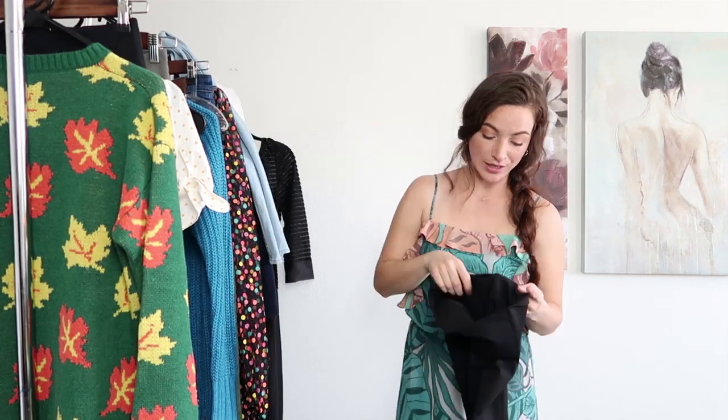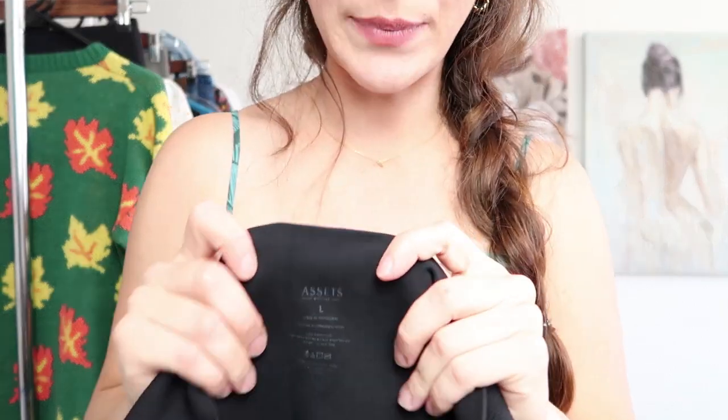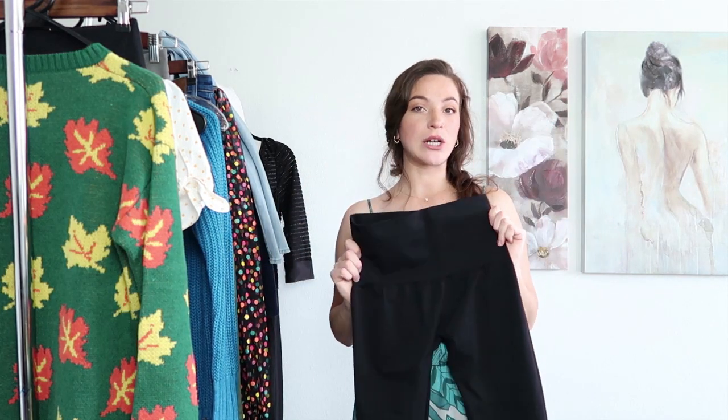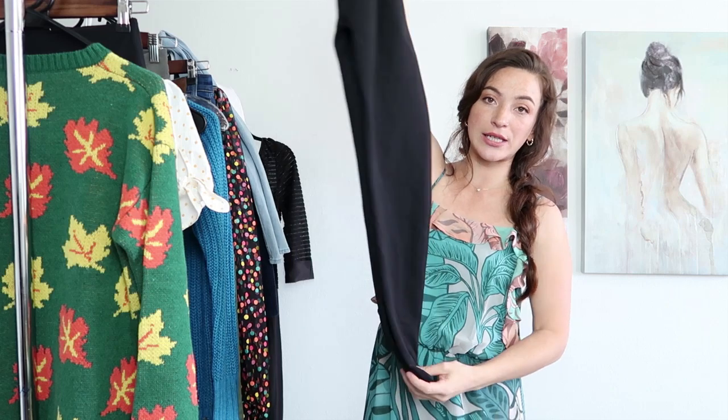Okay next up I have another one that was 50% off and this is Assets by Spanx. I would not pay full price for Assets by Spanx because they actually retail for a little bit lower than normal Spanx, so of course they would resell for lower. Just basic black leggings in great condition.